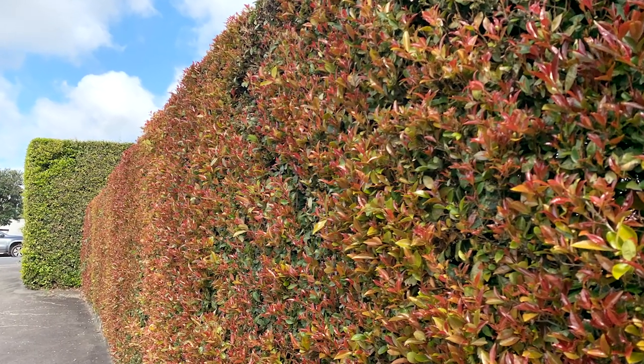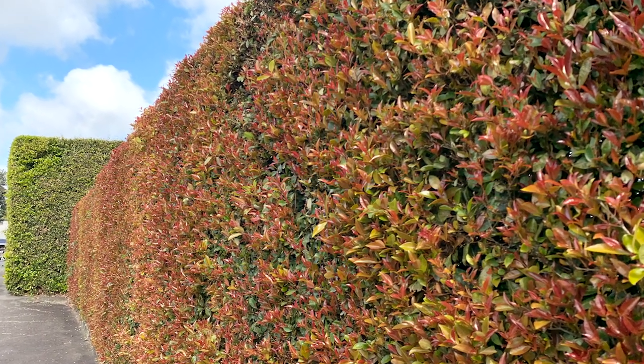The best time to prune something like a susceptible lilly pilly hedge would be in the late autumn, so that temperatures are getting too cold for myrtle rust infection but the plant can still grow and put on some new shoot growth without being infected. The worst time to prune is in early spring when temperatures are rising, the myrtle rust spores are building up, and new shoot growth is going like mad. So timing things like pruning can be a real help.